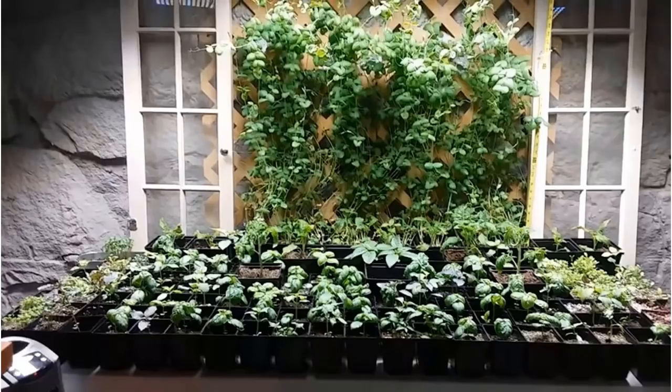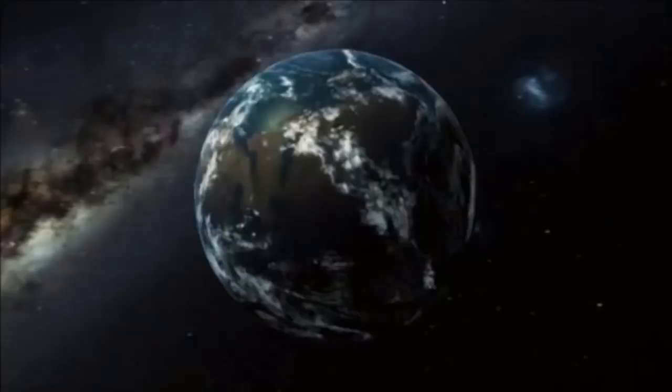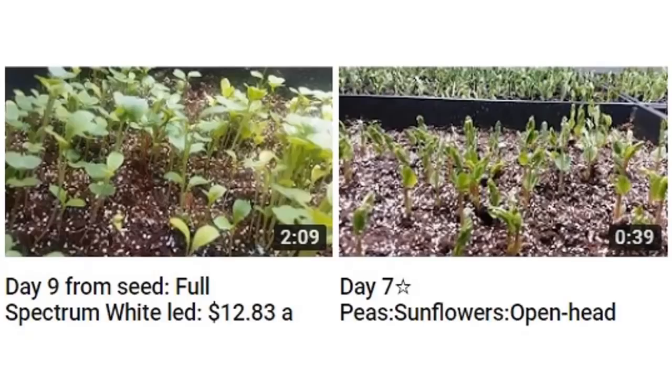I really hope that this helps you make decisions to at least prepare and think about the way you're going to need to grow your own food, moving forward into the intensifying grand solar minimum. Tell us a little bit about how you came up with the grow lights and why you think this is going to work during this new grand solar minimum.